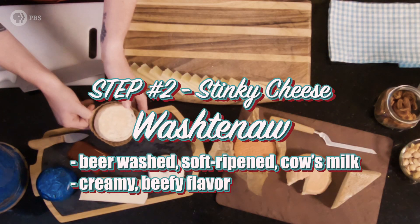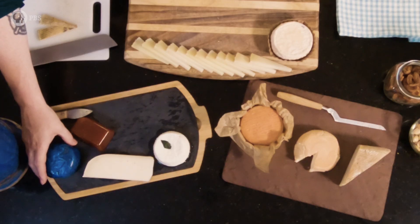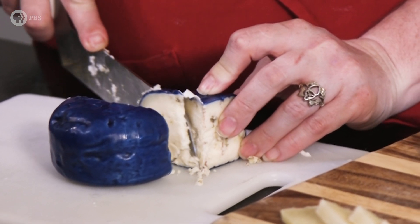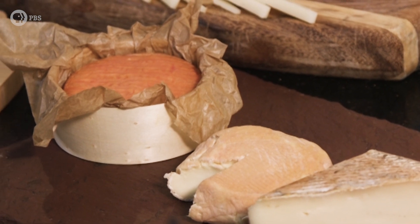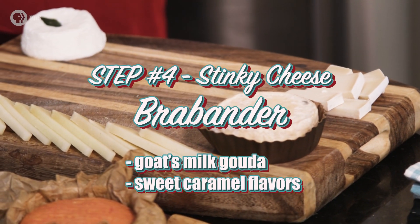The second step is adding our stinky cheese, Washtenah. Stinky cheeses are generally cheeses that have that soft, moist, particularly orange rind on the outside. Other cheeses, like our blue cheese, are going to be described as stinky, but those aromas and flavors come from molds that grow on the inside of the cheese instead of the bacteria on the outside. Next up, we have our new cheese, the City Goat. Rinds on soft cheeses and soft washed rind cheeses especially add flavor and texture to the cheese experience. Our fourth cheese on the board is another stinky variety, Bra Bander.